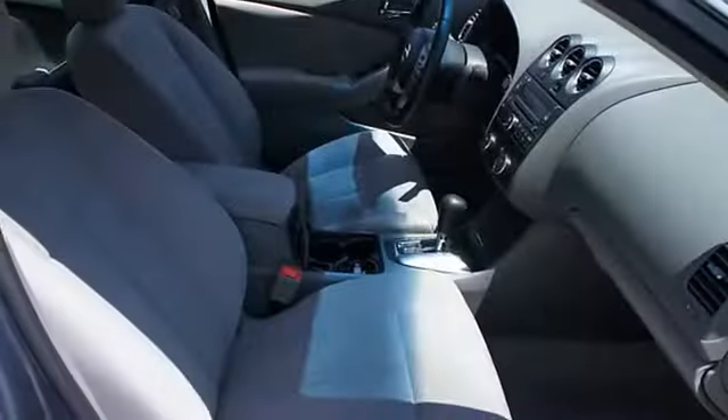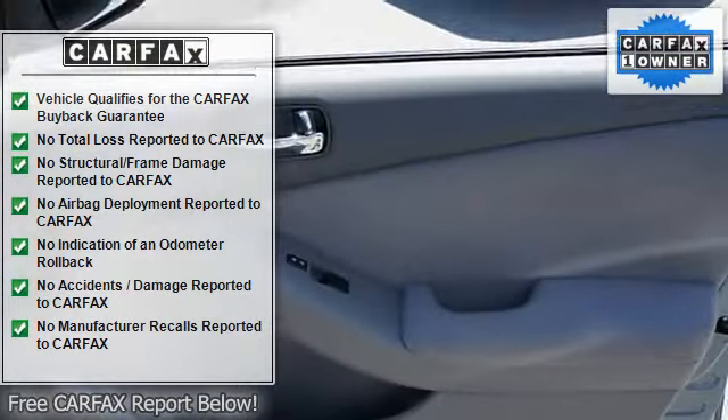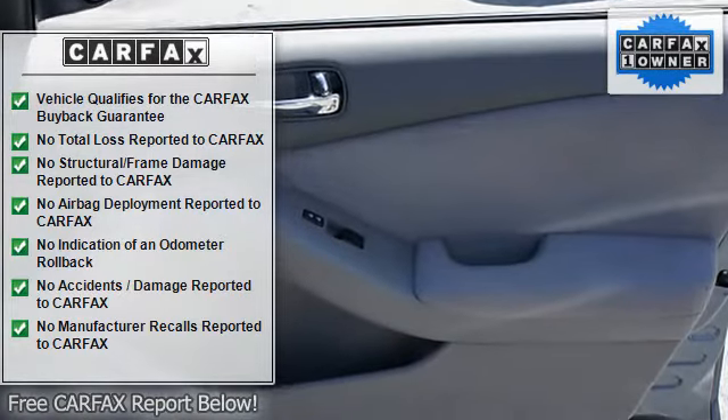Color-coded mirrors, power mirrors, body color bumpers, rear center armrest, center console, remote trunk release, folding rear seats.